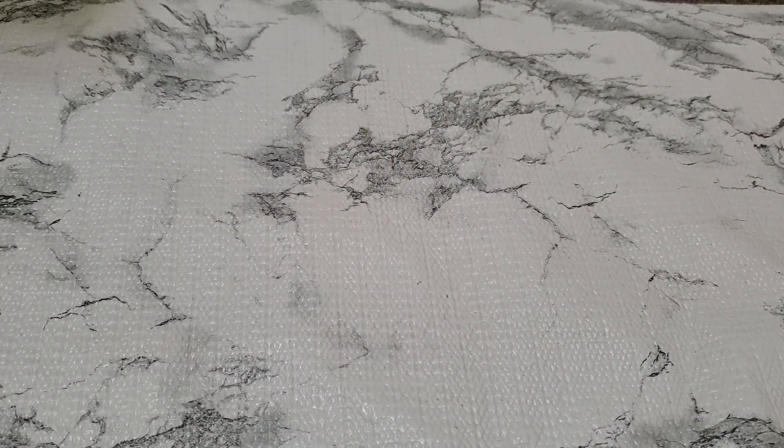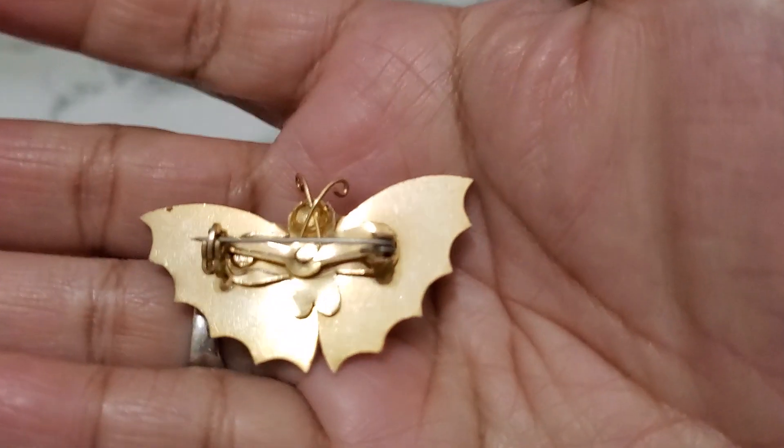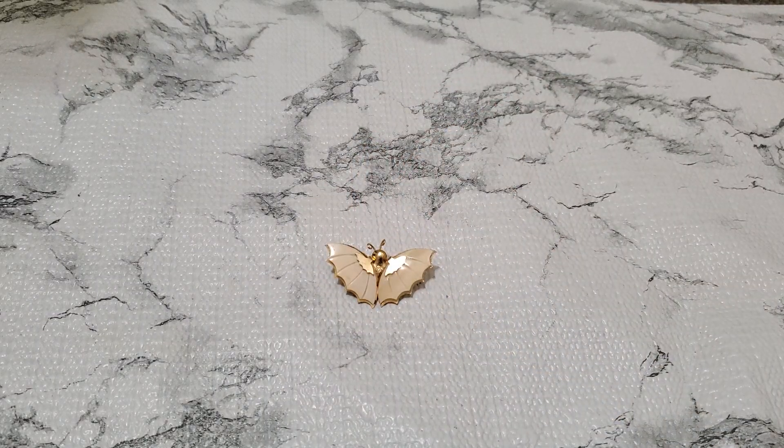And then number 3. This is such a pretty brooch. It's lightweight — I think they're acrylic, and it's older. And this one's going to be $3 for number 3.